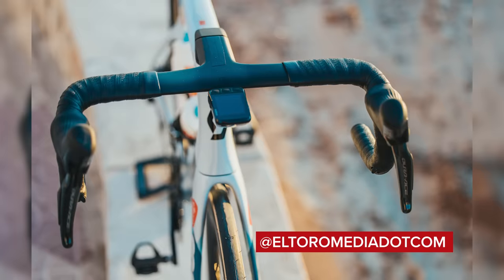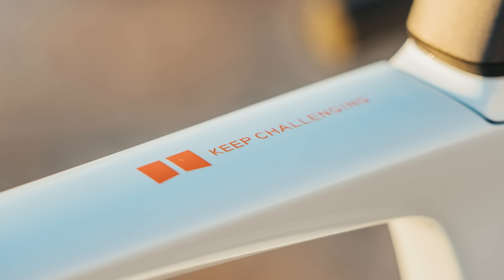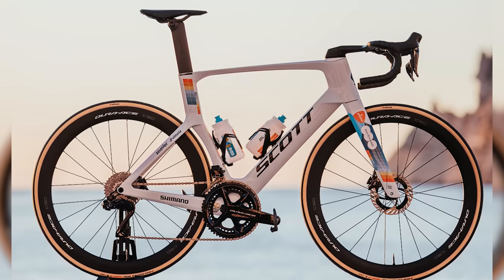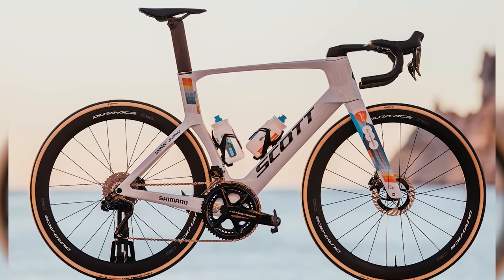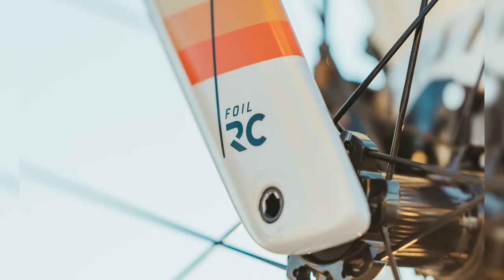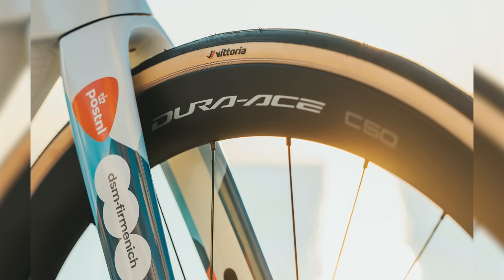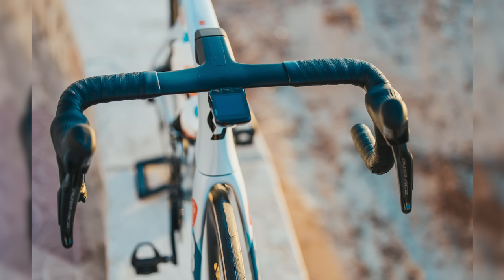Unfortunately, Team DSM-Firmenich are a team that didn't have their brand new 2024 race bikes out here in Adelaide for the Tour Down Under. I can, however, tell you a little bit more about the bikes they are going to be using. They're going to be racing the Scott Foil RC with a brand new colorway for 2024 — a nice gray with some subtle graphics added on. Fitted to the bikes are Shimano Dura-Ace groupsets and Shimano Dura-Ace wheels, Vittoria Corsa Pro tires, and Syncros finishing kits.